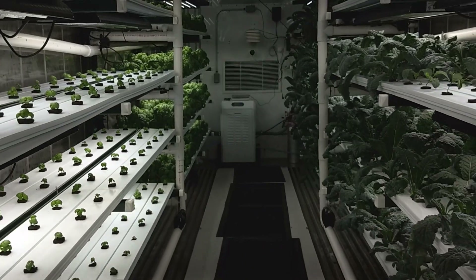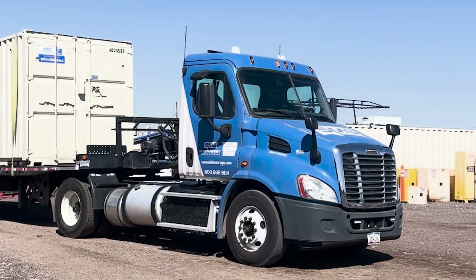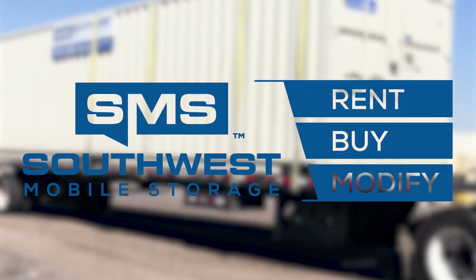To learn more about how container farms can benefit your organization, check out Pure Greens. To learn about other fascinating benefits of shipping container modification, check out Southwest Mobile Storage.